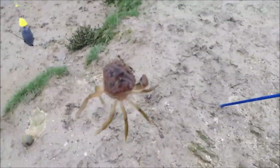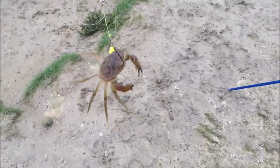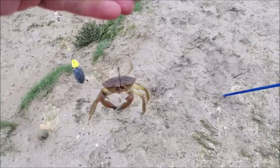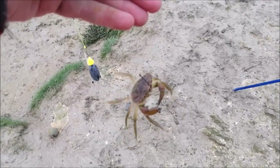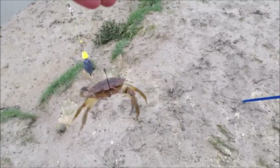First nibble of the day - and it was a crab. Not what I wanted. Do you count that as not blanking? Well, don't think you can, can you? Let's get it de-hooked and let's find a flounder.